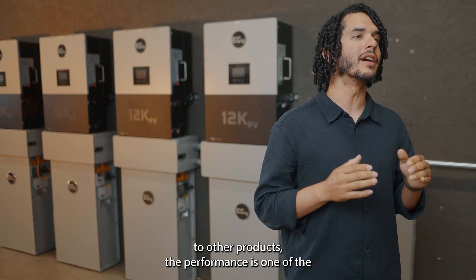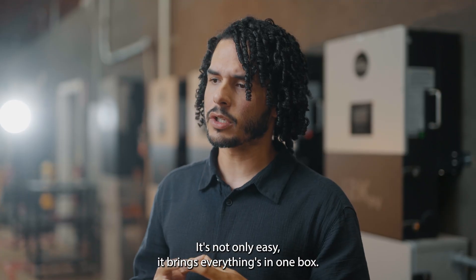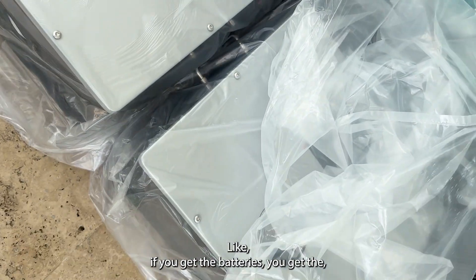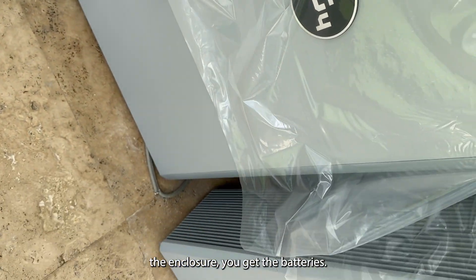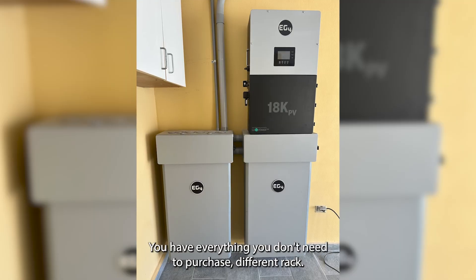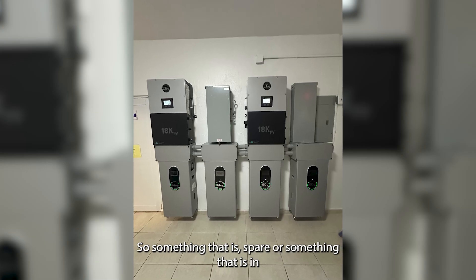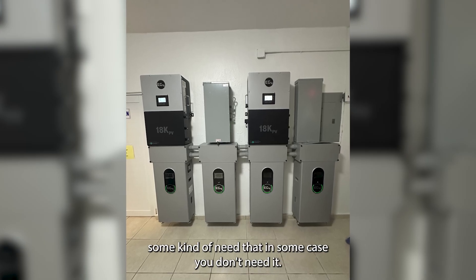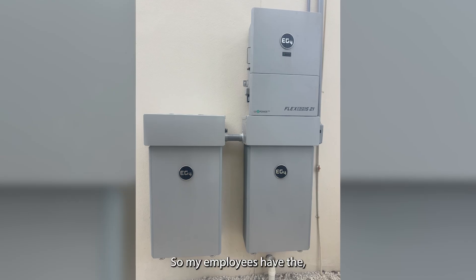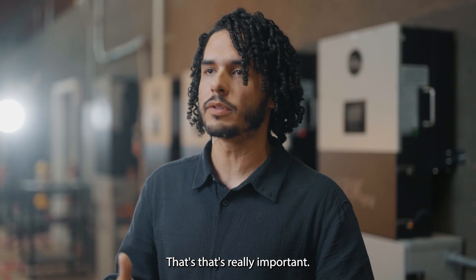When I compare EG4 to other products, their performance is one of the things you get with EG4. It's not only easy — it brings everything in one box. If you get the batteries, you get the enclosure, you get the batteries and the inverter, you have everything. You don't need to purchase a different rack. They're able to have everything just there, so my employees have the product and have everything to install in the field. That's really important.